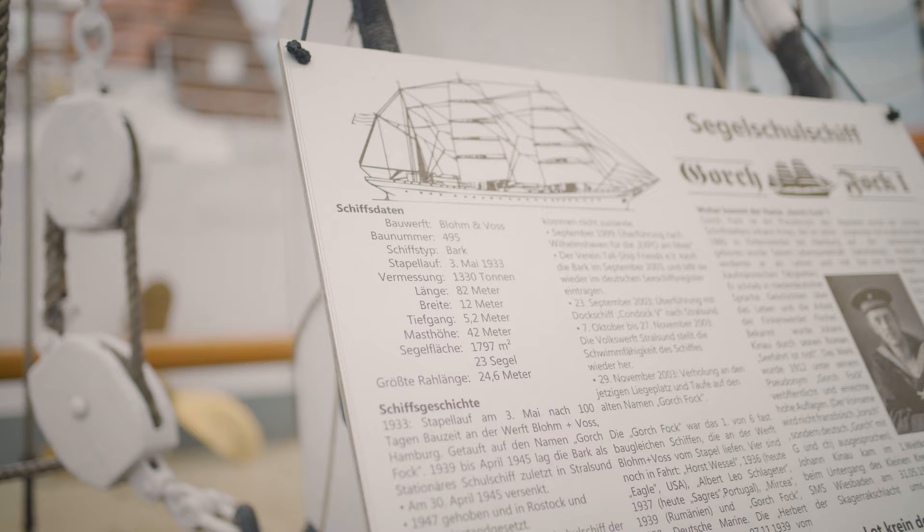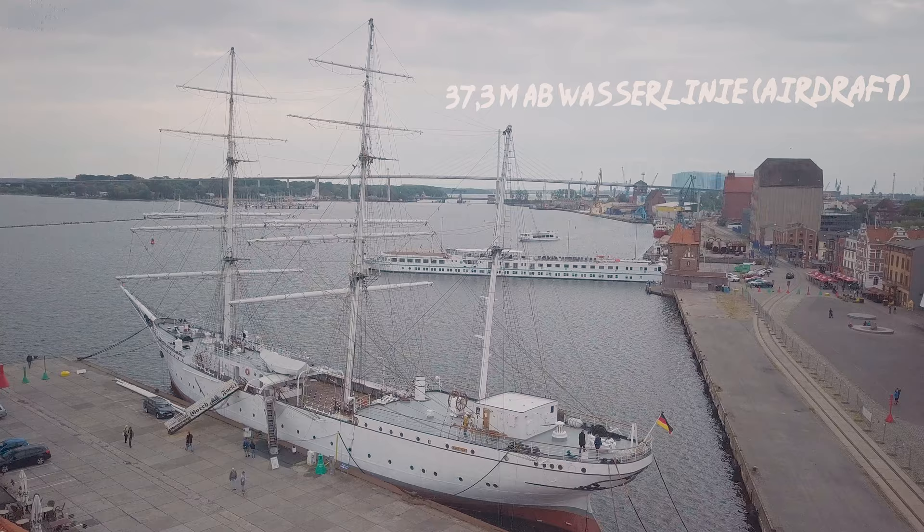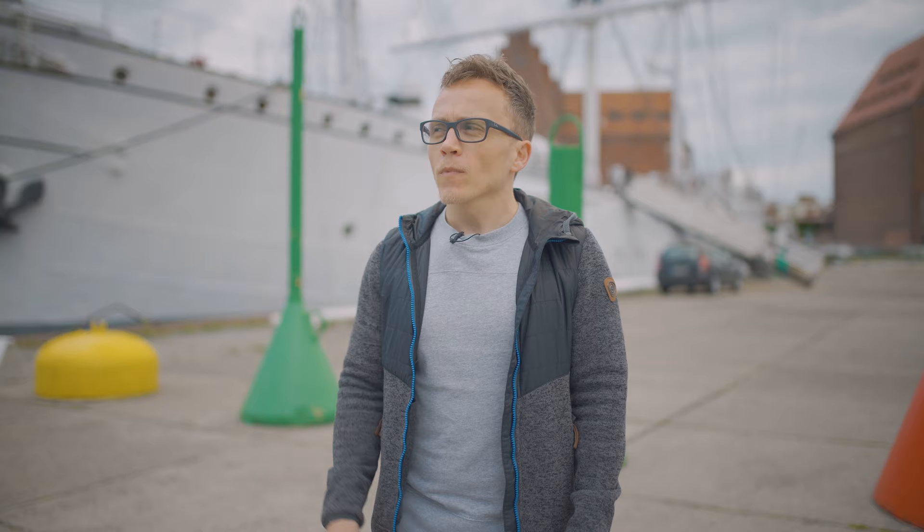The bark is 82.1 meters long, 12 meters wide, and a maximum of 37.3 meters high. It has about 23 sails. For those interested, we will link more information in the video description.